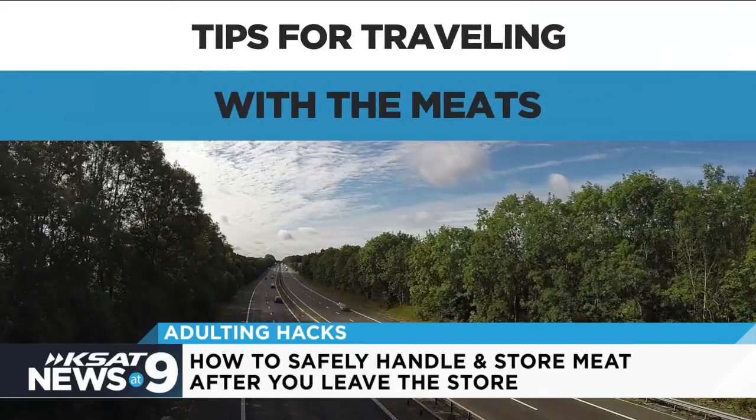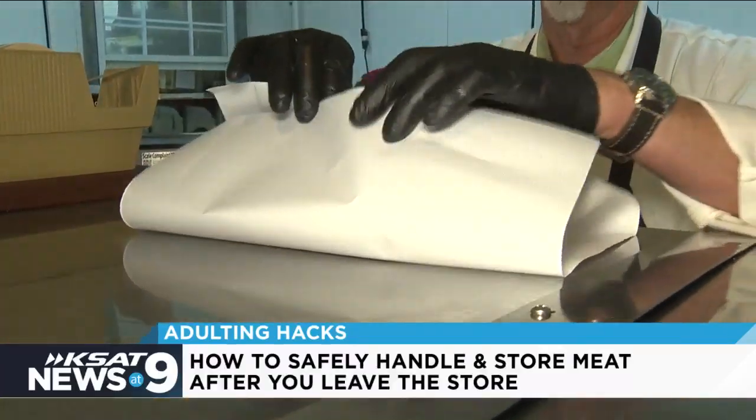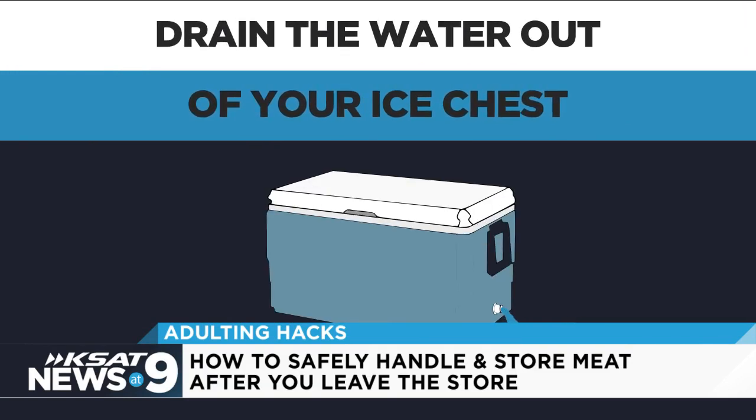Are you traveling with the meat? If that's what you're going to do, a vacuum seal is a machine that sucks the air out and gives you a good tight seal. This is freezer ready. Put it in the ice chest. Make sure you have plenty of ice. Always remember to drain your water — water is not meat's friend.